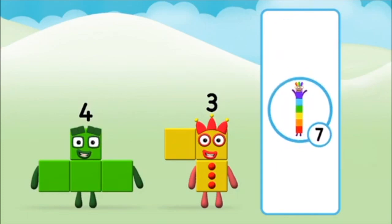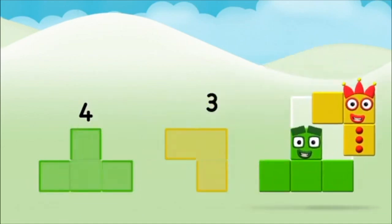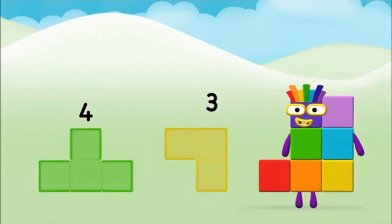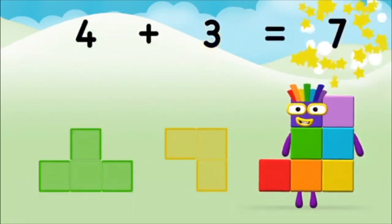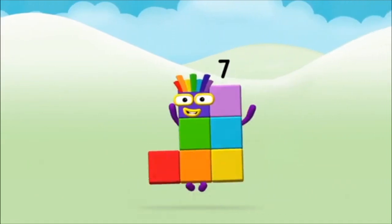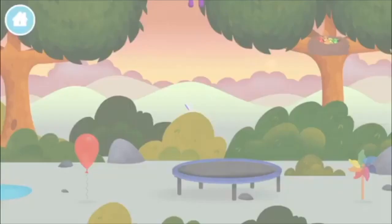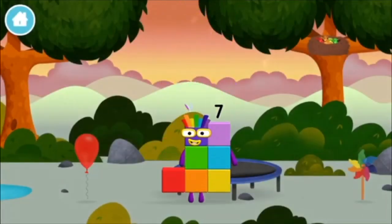That's the correct answer! Can you add the number blocks together? Four, three — three plus four equals seven. Marvellous! You made number block seven! You made a new number block.